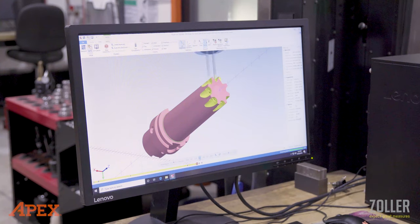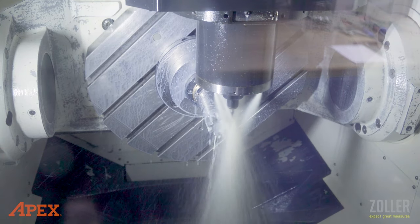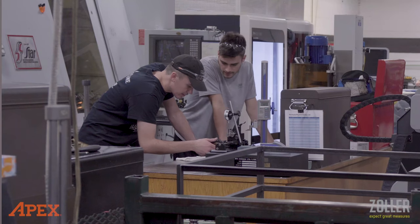Most of our customers with everything we do is design-build. So it all starts with our engineering skill — being able to design tools for them, execute on making those, and getting to them in a timely manner. Most of our customers come to us with nothing more than a part print and say, 'Can you help me with the process of manufacturing this part?' So we start right with them, more like a partnership.